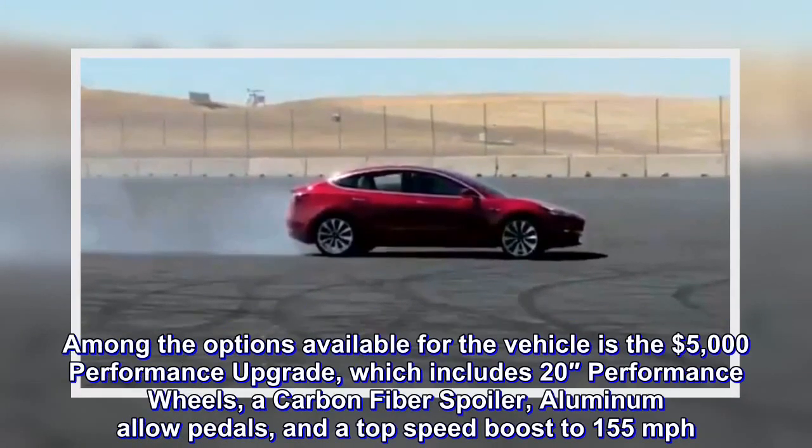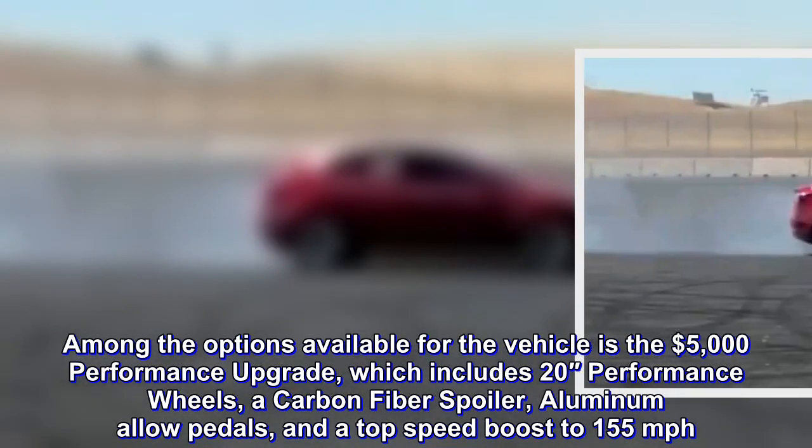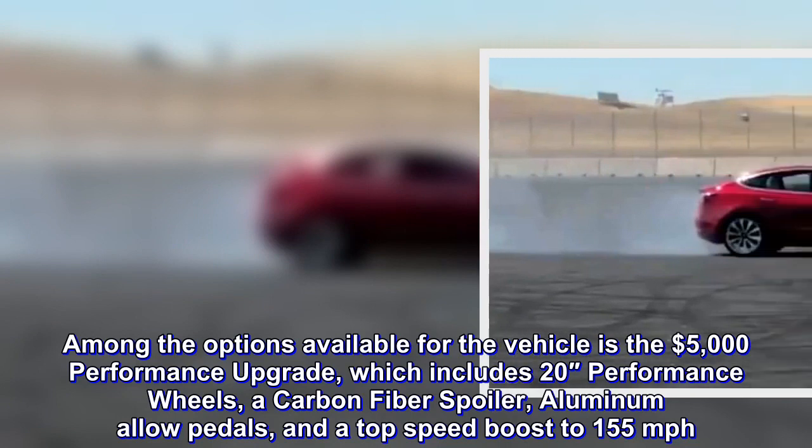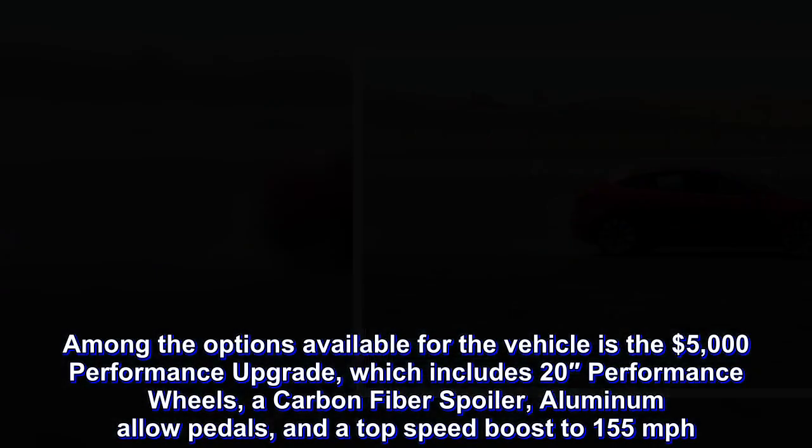Among the options available for the vehicle is the $5,000 performance upgrade, which includes 20-inch performance wheels, a carbon fiber spoiler, aluminum alloy pedals, and a top speed boost to 155 miles per hour.